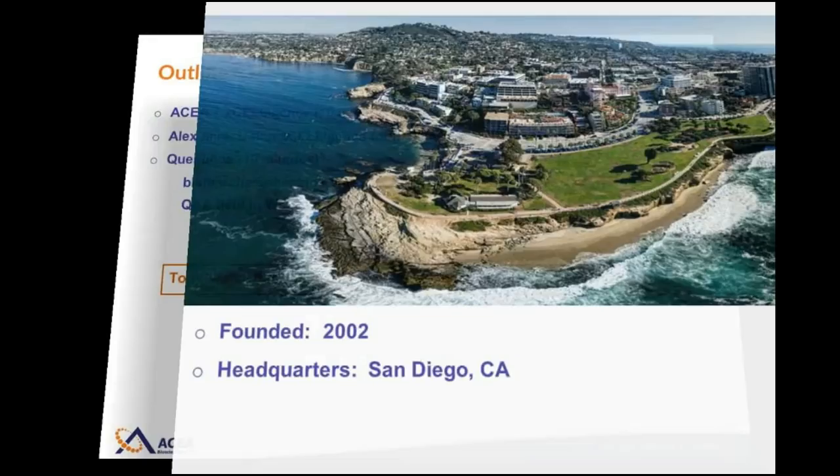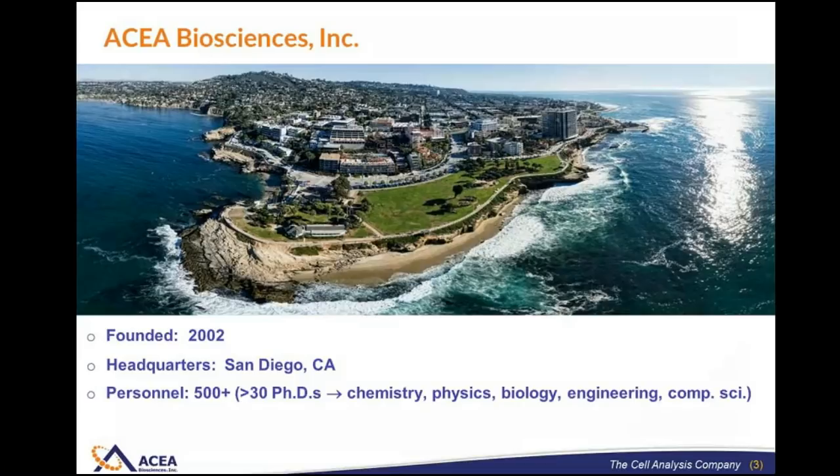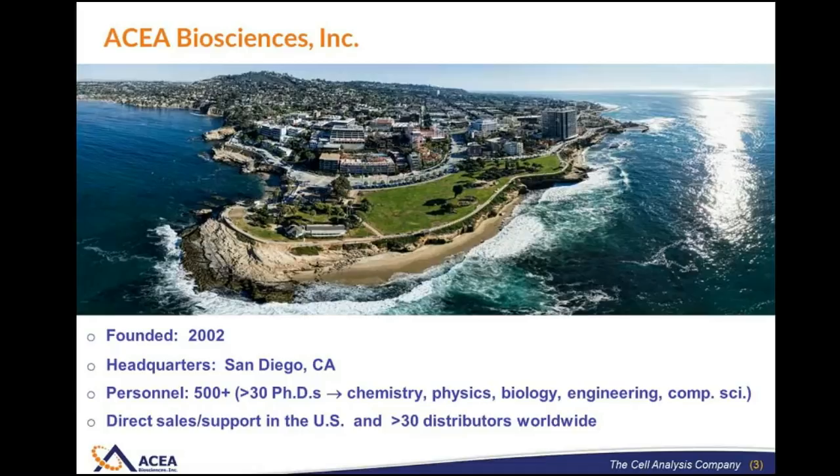ACIA Biosciences was founded in 2002, and our headquarters are in San Diego, California. At the moment, we have around 550 personnel. Our core management team consists of deep expertise in everything from chemistry and physics to biology, engineering, and computer science. We are able to sell and support our instruments directly here in the U.S., and we make use of more than 30 distributors that enable us to do business worldwide.